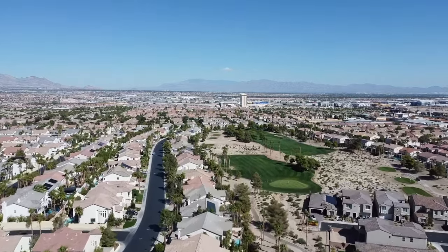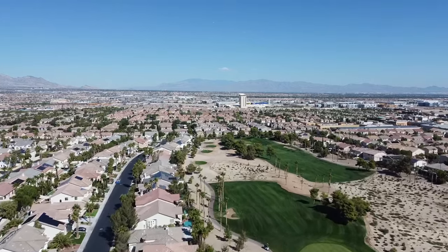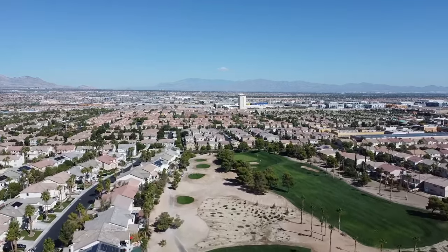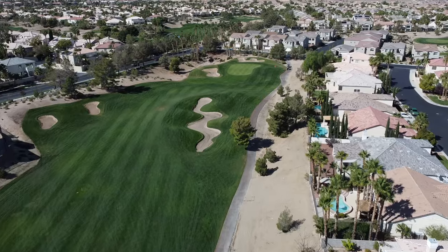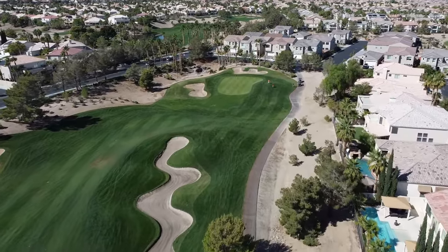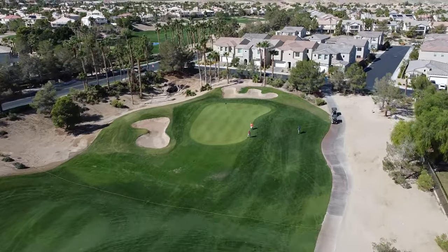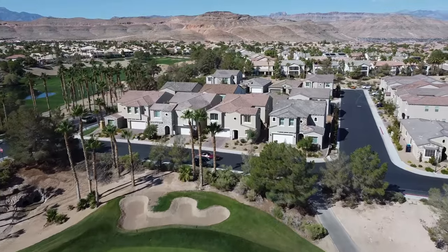In conclusion, Rhodes Ranch is a sought-after community in Las Vegas, combining the allure of a beautiful golf course, an array of amenities, and a family-friendly environment. It strikes a perfect balance between the suburban lifestyle and the entertainment and opportunities that Las Vegas is known for. Whether you're a golf aficionado, a family with kids, or someone who simply values quality living, Rhodes Ranch may be the answer to your home quest journey.